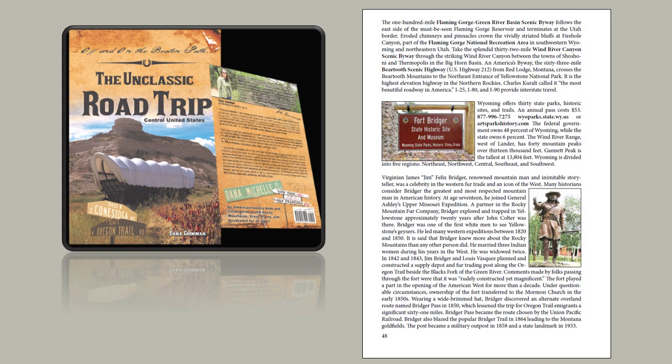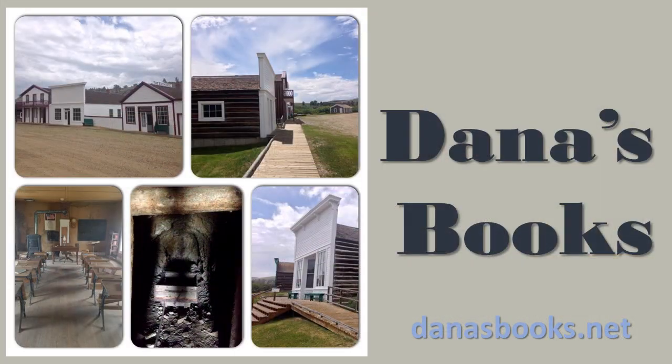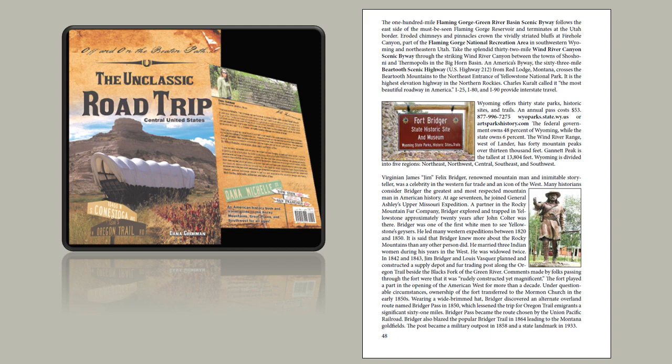Wyoming offers 30 state parks, historic sites, and trails. One is Fort Bridger State Historic Park, named after Virginian James 'Jim' Felix Bridger — renowned mountain man and inimitable storyteller, a celebrity in the western fur trade and an icon of the West. I can't wait to tell you one of Jim Bridger's famous stories, but you'll have to wait. In the tiny town of Fort Bridger, learn more about this larger-than-life figure at the Fort Bridger State Historic Park, with costumed interpreters, a reconstructed fort, the remains of the cobble rock wall erected by the Mormons, and a bronze statue of James Bridger.